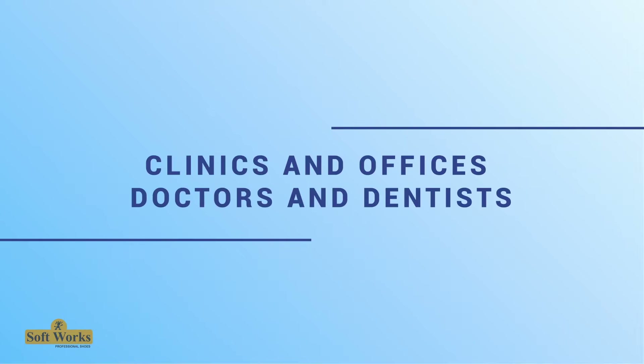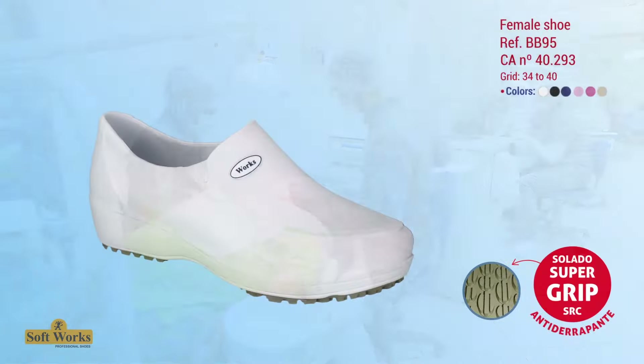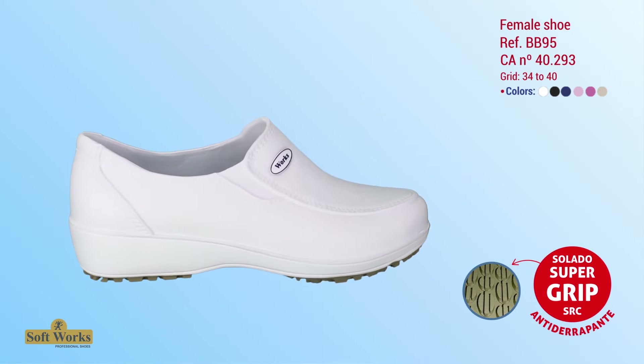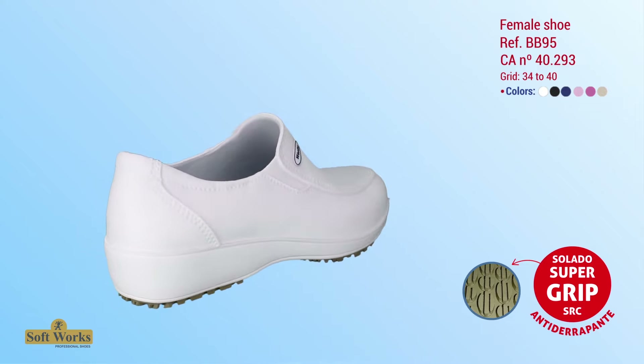For clinics and offices, doctors and dentists need to be the first to set a good example for their patients. This begins with simple attitudes such as wearing anti-slip, comfortable footwear with modern ergonomic design.